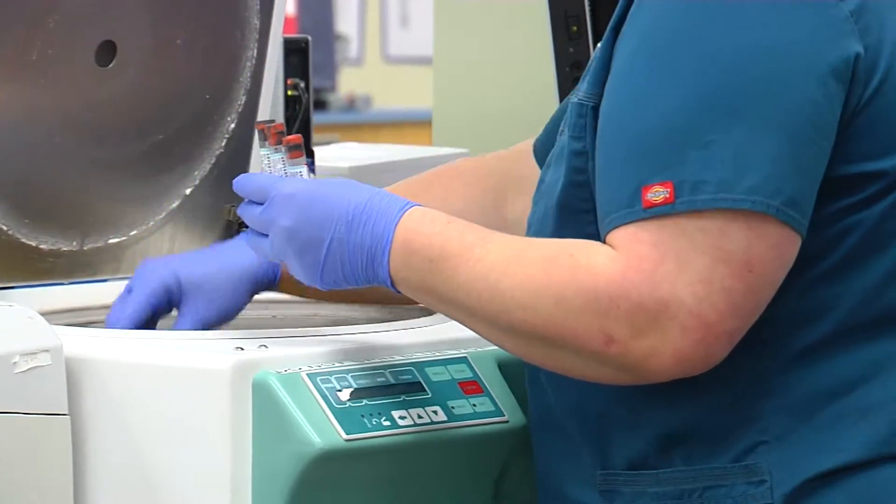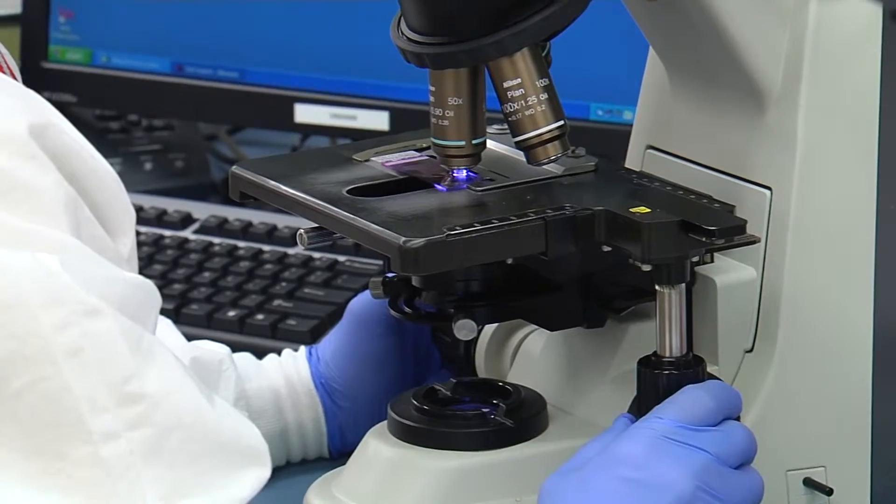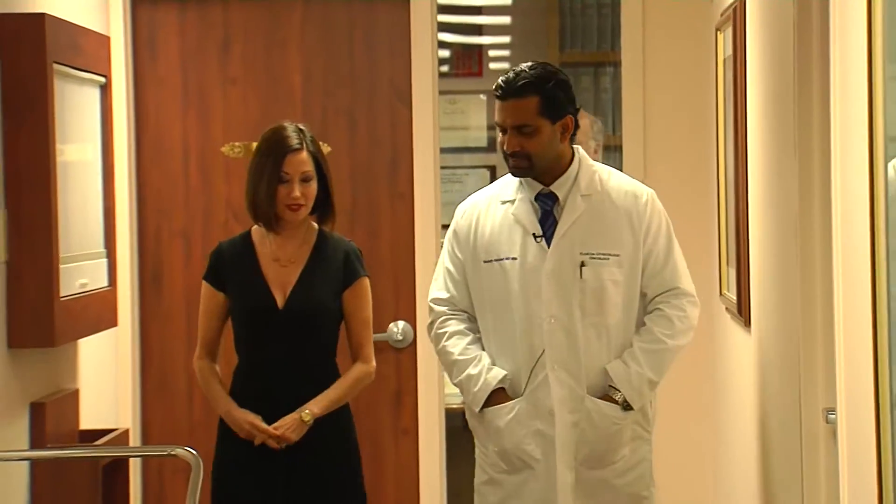With knowledge comes power. Detecting the BRCA gene mutation is the first step towards preventing future cancers. Dr. Samis Sandhadi specializes in gynecological disease.